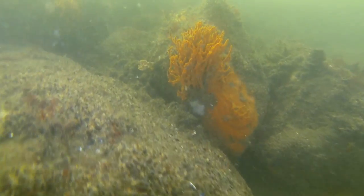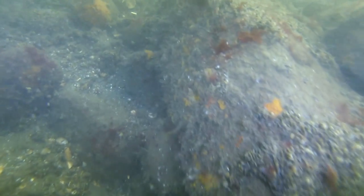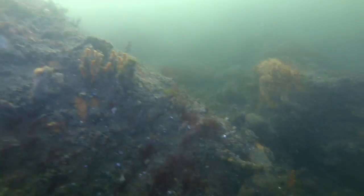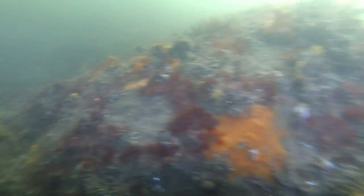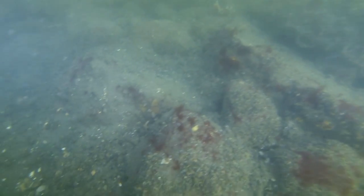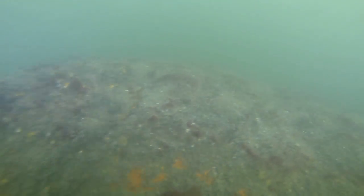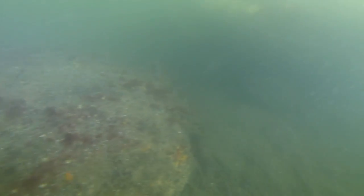As we get closer to the top of the rock pile we start to see a lot more color and a lot more life, and I think that's because there's just more ambient light that gets in here. You can see the current moving a little bit through here too. These are some big rocks, folks — some of these are the size of cars.